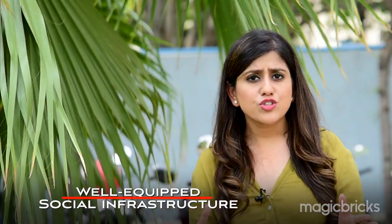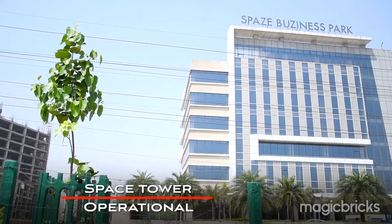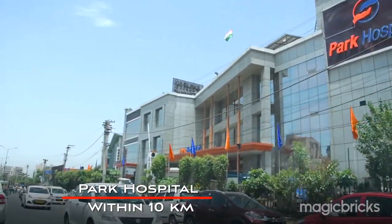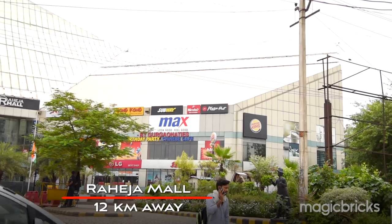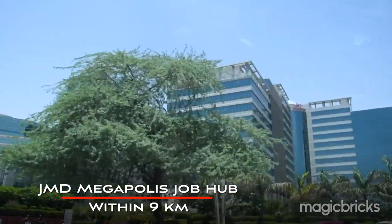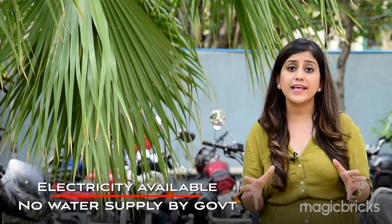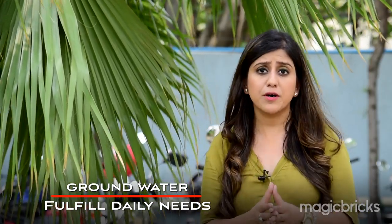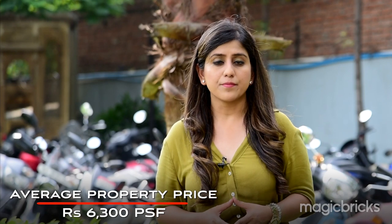Sector 69 has a developed social infrastructure — you will find schools, malls, and hospitals here. Space Commercial Tower is one of the retail towers that is ready and operational. High street markets constructed by private developers are also present. DPS International is within 4 kilometers; Park Hospital is within 10 kilometers. For malls, the nearest is Raheja Mall on Sona Road, about 12 kilometers away. JMD Megapolis job hub is within 8 to 9 kilometers. Roads here are 50 percent developed; electricity is available, though there is no government water supply — groundwater is being used, which has raised concerns about unauthorized usage.